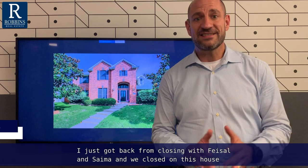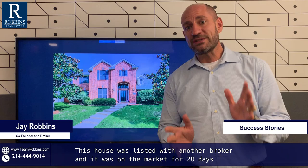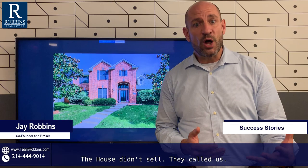I'm really excited. I just got back from closing with Faisal and Saima, and we closed on this house on 3905 Kite Meadow. Here's the great thing: this house was listed with another broker, it was on the market for 28 days at $345,900 — under $350,000 — and the house didn't sell.